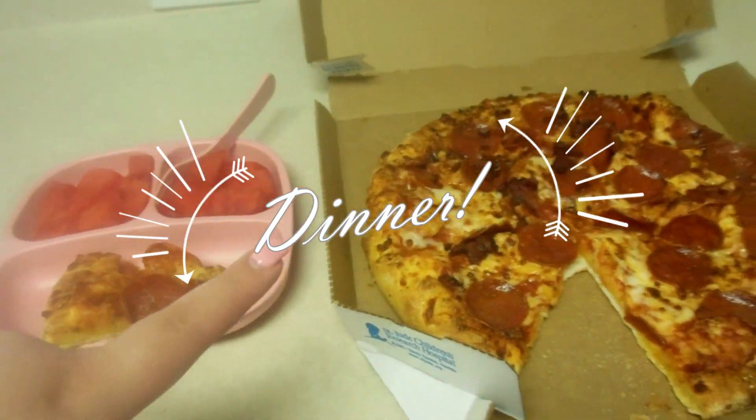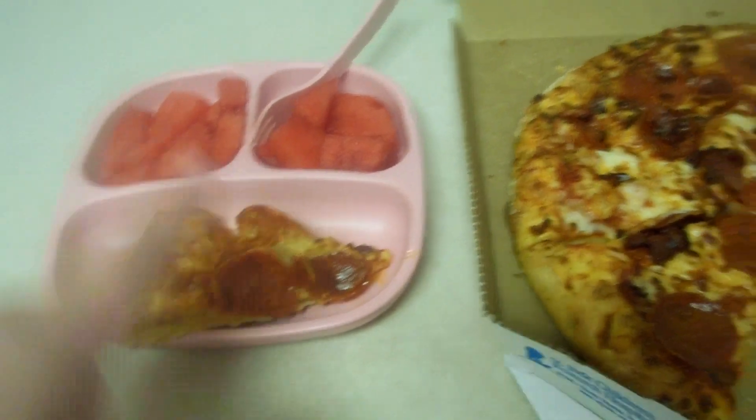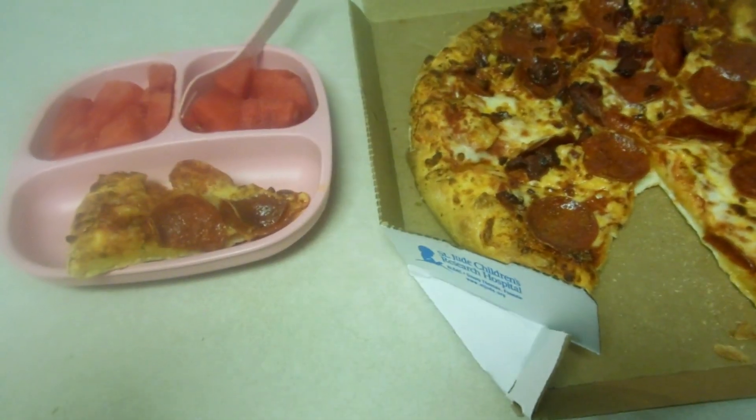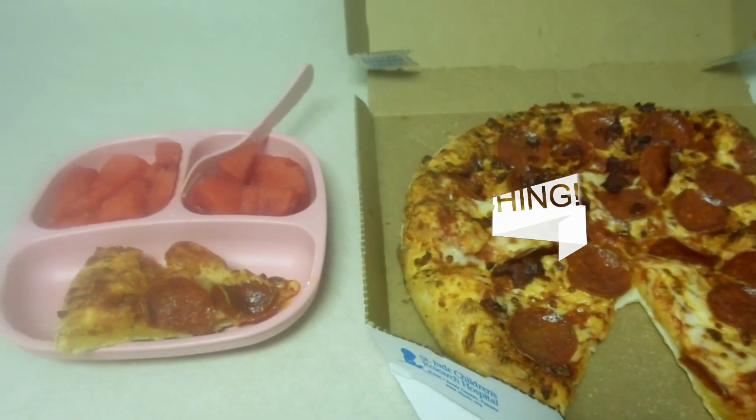For our dinner, we decided to pick up a pizza. We got a pepperoni and bacon. So Emma has a piece of pizza and some watermelon. I thought I got half cheese, half pepperoni bacon, but I guess I got all pepperoni, so I have to pick that off for her. Yeah, that's going to be our dinner tonight.